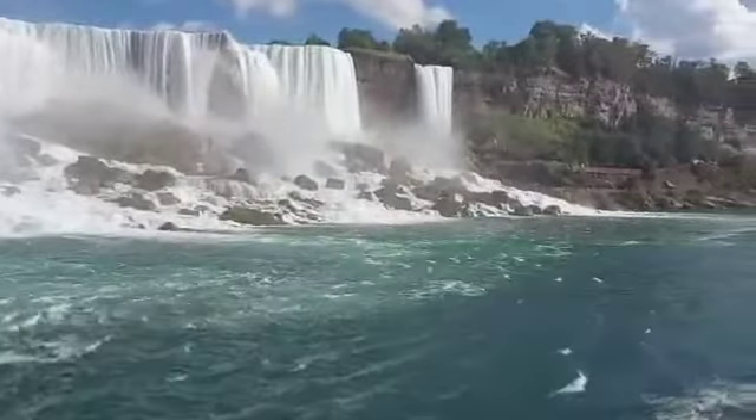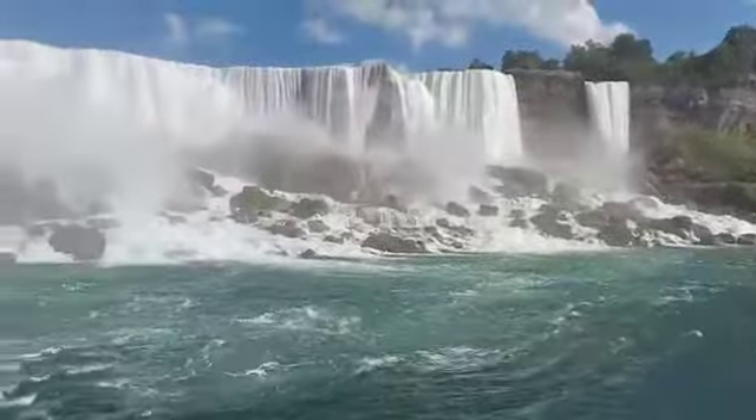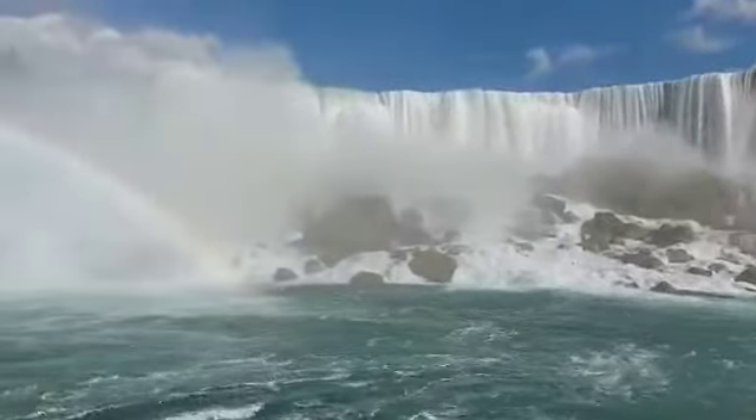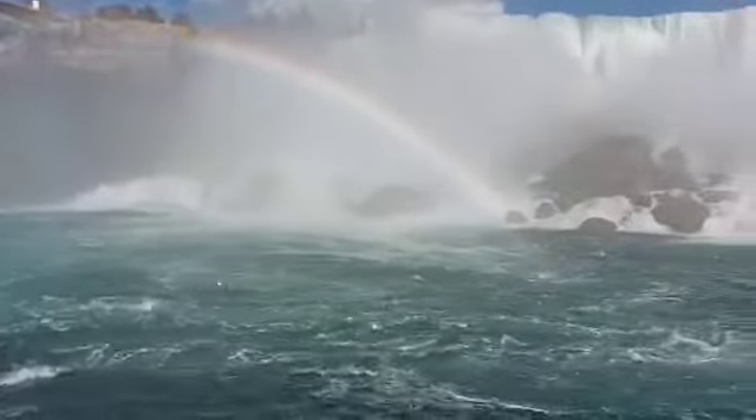It waterfalls from 7,000 gallons, or 8,800 cubic meters per second. A recent mineral waterfall event occurred in 1954, when a large section of the river fell through at the end of the crosswalk.